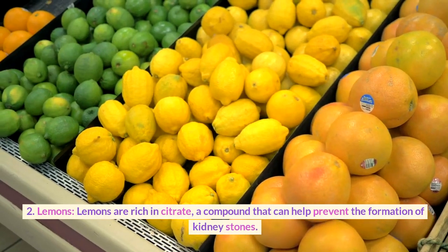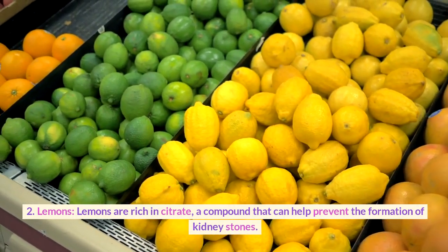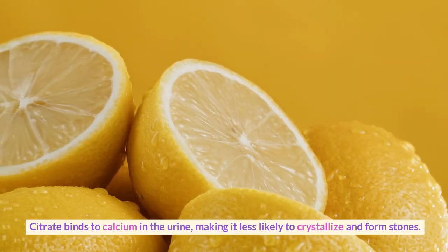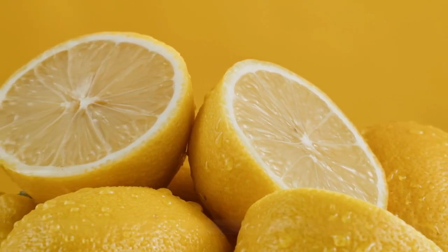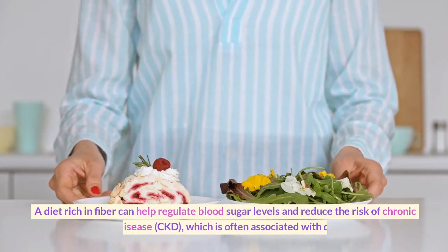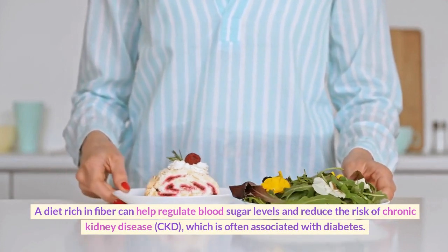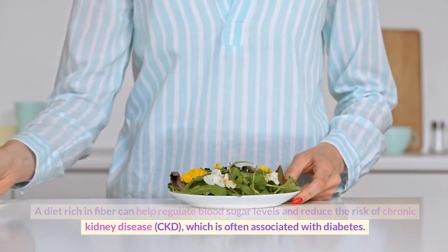Second, lemons. Lemons are rich in citrate, a compound that can help prevent the formation of kidney stones. Citrate binds to calcium in the urine, making it less likely to crystallize and form stones. Third, apples. Apples are a good source of fiber and antioxidants. A diet rich in fiber can help regulate blood sugar levels and reduce the risk of chronic kidney disease (CKD), which is often associated with diabetes.